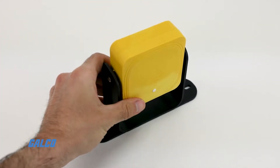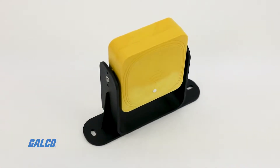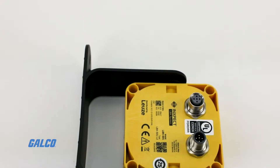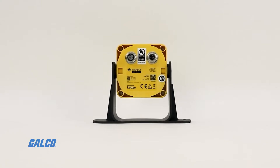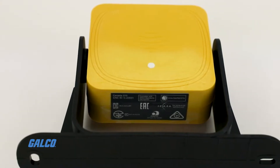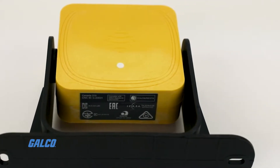The LBK safety radar system from Leutze is the first safe 3D radar system made for restart protection, monitoring of hidden areas, and for guarding of hazardous areas in demanding industrial environments.